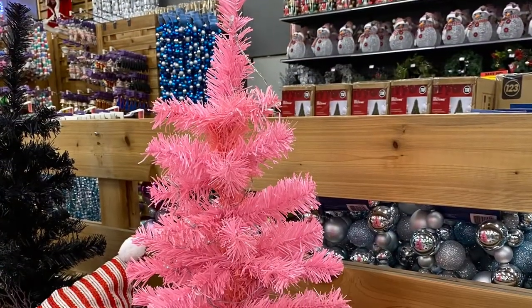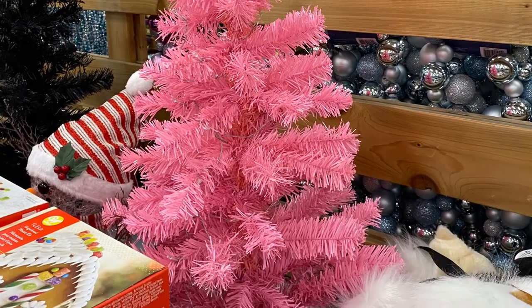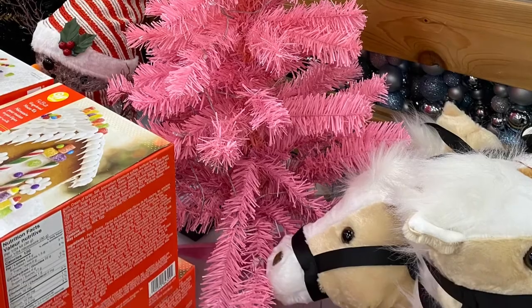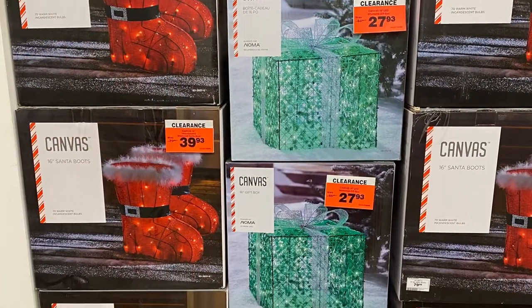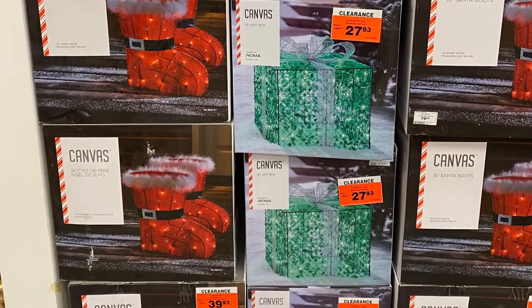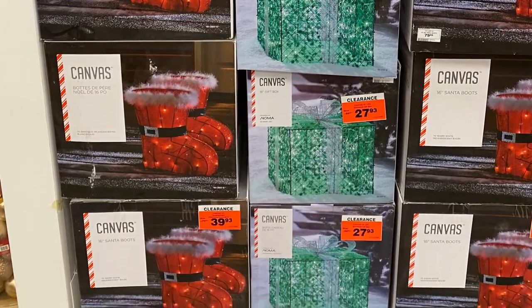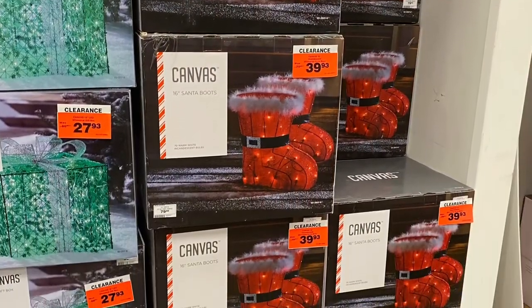And I love this little pink tree — it came in this color, a black, or your classic green. And a lot of the Canadian Tire outdoor decor was on sale, so check your local store. The Santa boots were on sale for $40. The present was on sale for $27. So they had lots of the boots and the present — really pretty.